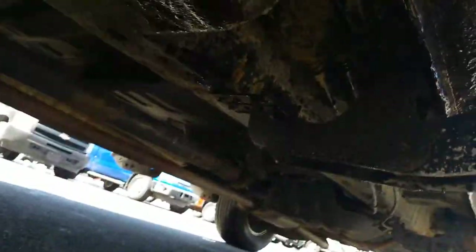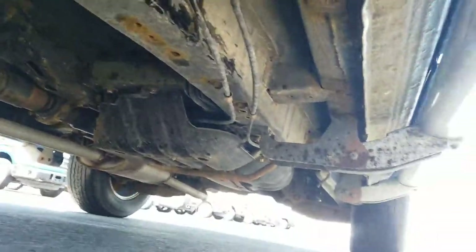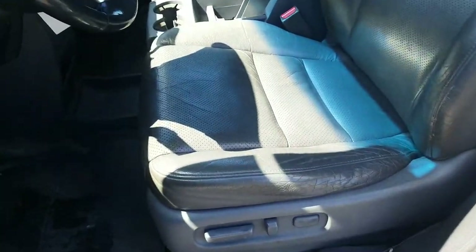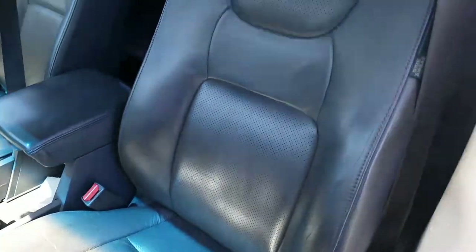Looking up underneath the driver's side here. Moving to the front driver's interior — it is in good condition. There are some wrinkles in the seat from wear and tear, from people sliding in and out of the vehicle.